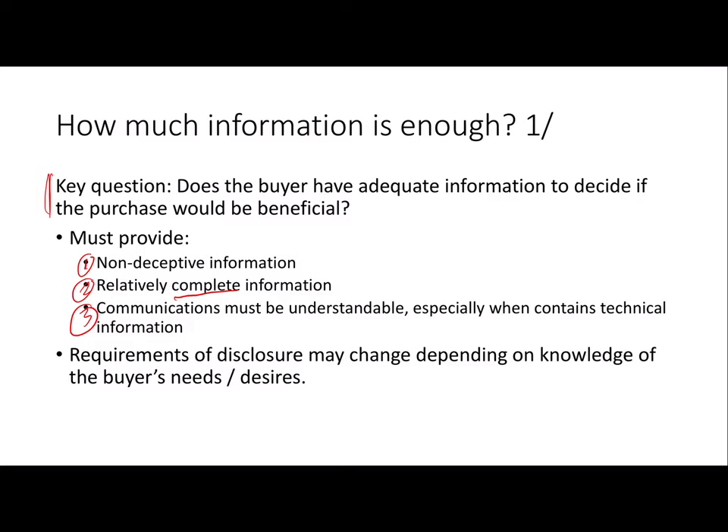It's worth noting there's not going to be a hard and fast requirement — it's going to depend on a lot of things. It depends on what you know about the buyer's needs and desires, and on the kind of industry you're in. Selling cars, where we're talking about high-value complex products, is probably going to be different than selling tacos at the local taco place. It also depends on various characteristics of the buyer.